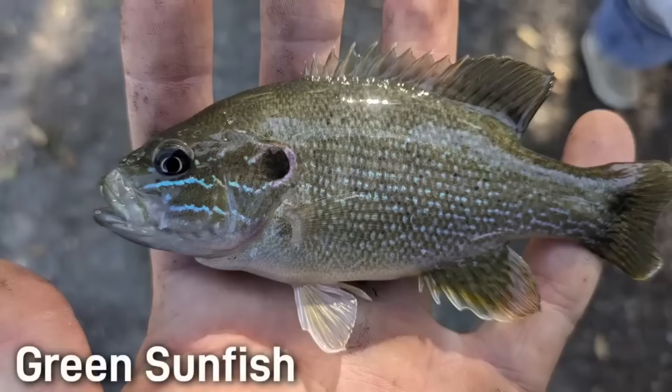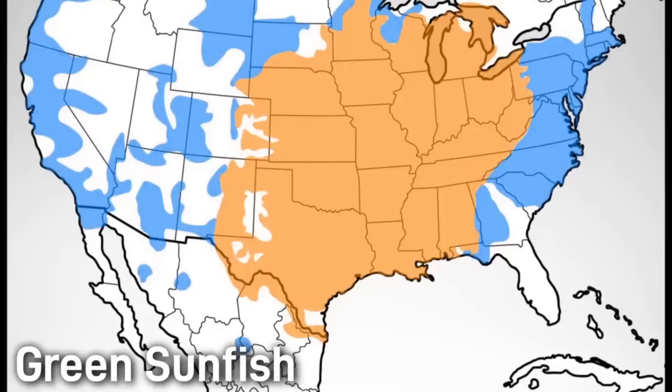Next up is the green sunfish, and unlike its bigger bluegill cousin, it has a larger mouth and a mix of green and blue patterns along its face. This little fighter isn't afraid to compete with bigger fish for food. These fish are extremely eager to take your bait or lure and are very easy to catch — I've actually caught these guys with just a bare hook on multiple occasions. They are usually just 4 to 6 inches but can grow to be as large as 10 inches on rare occasions, and like the bluegill, they are much more common and widespread than some of the other fish on this list.